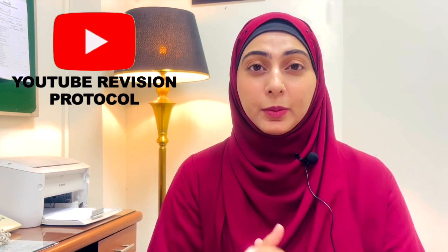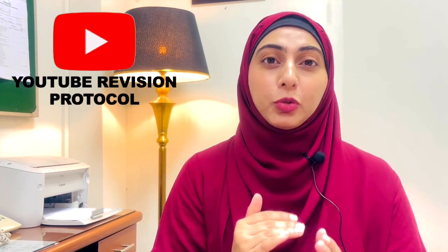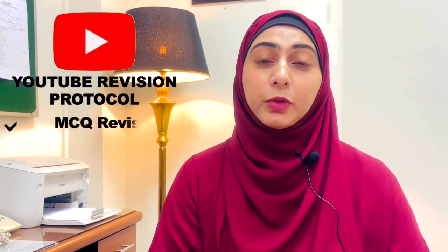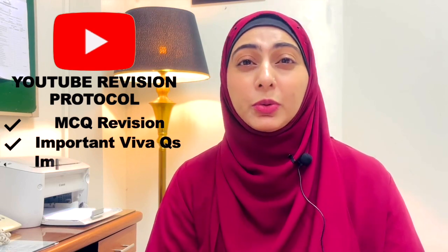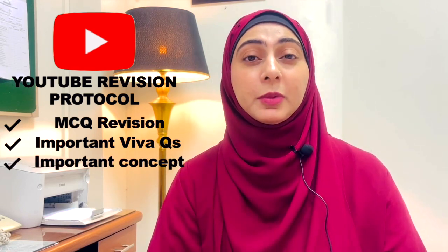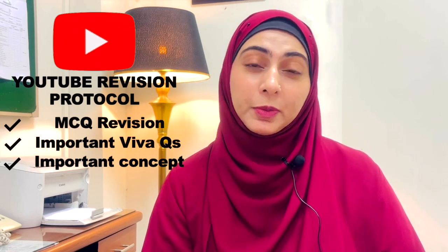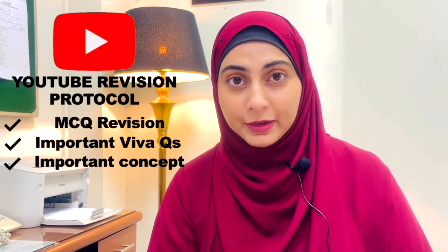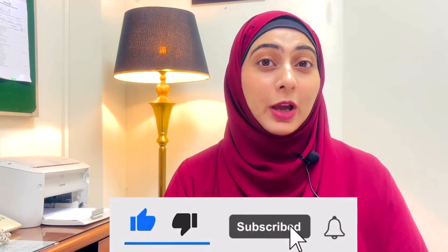We have planned a revision protocol for these coming months, since exams for all universities are nearing. A protocol will be made where we upload a video daily — either for MCQ revision, important viva questions, or key concepts to help you in your exams. We will be adding content to our YouTube channel regularly, so tune in daily. Please subscribe and ring the bell icon if you haven't done so already.